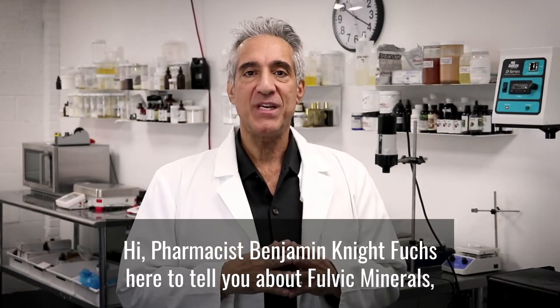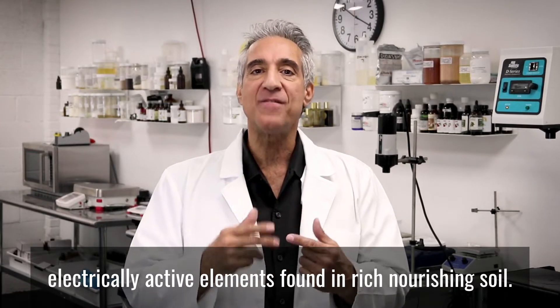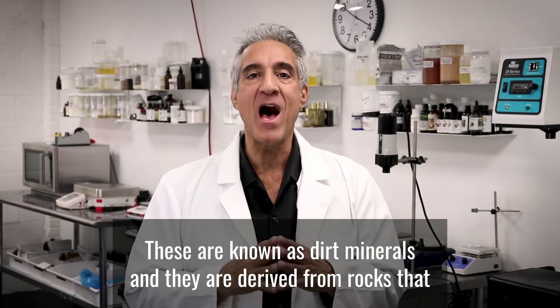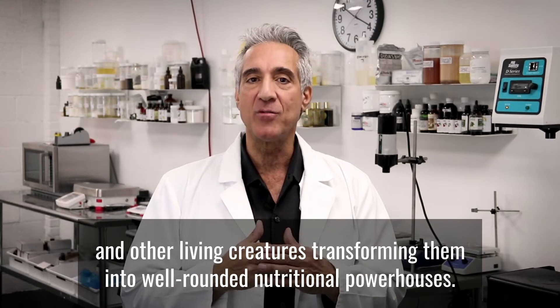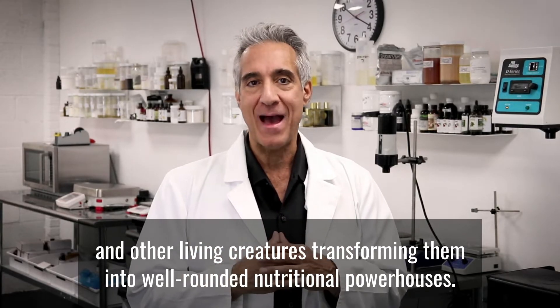Hi, pharmacist Benjamin E. Fuchs here to tell you about fulvic minerals, electrically active elements found in rich nourishing soil. These are known as dirt minerals and they're derived from rocks that have been modified by the actions of soil microbes and other living creatures, transforming them into well-rounded nutritional powerhouses.